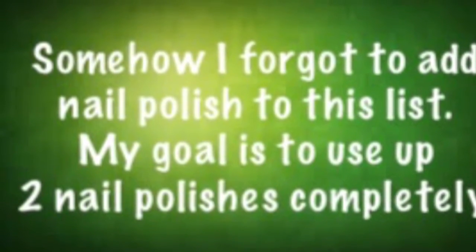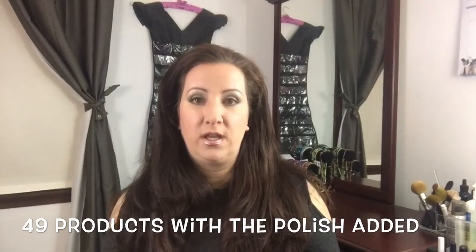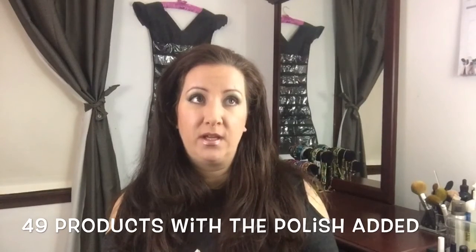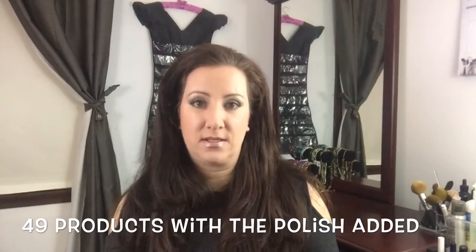47 doesn't seem like a lot but for me that is a lot of product and I'm going to give it my best shot. Realistically, even if I don't finish all items in each category but finish others and reach that 47 mark, I'll be ecstatic. That's all for my makeup products, but I also have beauty goals for other categories. I'd like to use up three shampoos — I don't care if they're regular or dry shampoo. I very rarely use dry shampoo so the odds of finishing one are slim, but I'd like to use three shampoos this calendar year.